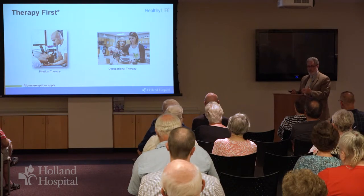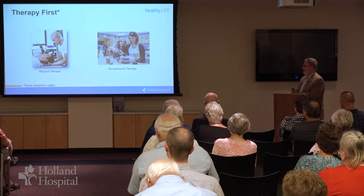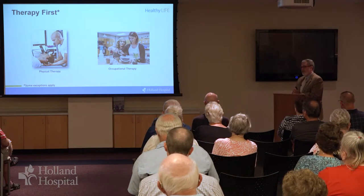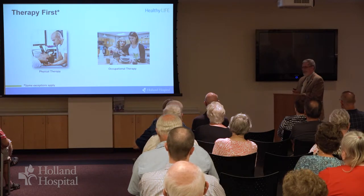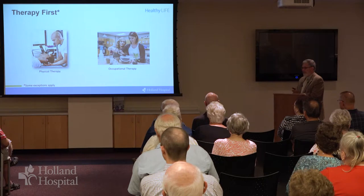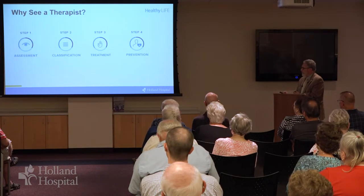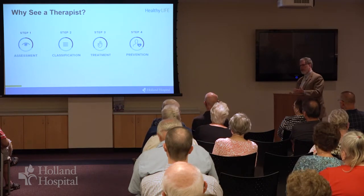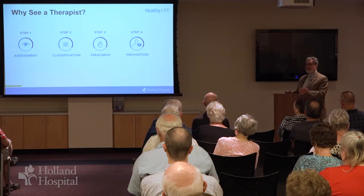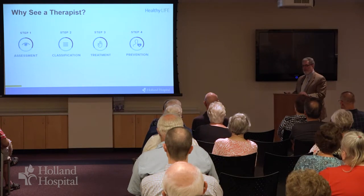Most people certainly don't need a surgeon. Most people can be very effectively managed by a physical therapist, and then a physical therapist will bring in their colleagues in occupational therapy where needed. So why see a therapist? Why not try to just work it out on your own or get a massage? Well, first, if working it out on your own solves the problem, great. If you take a Motrin and the pain goes away and it doesn't come back, you don't need to see anybody.